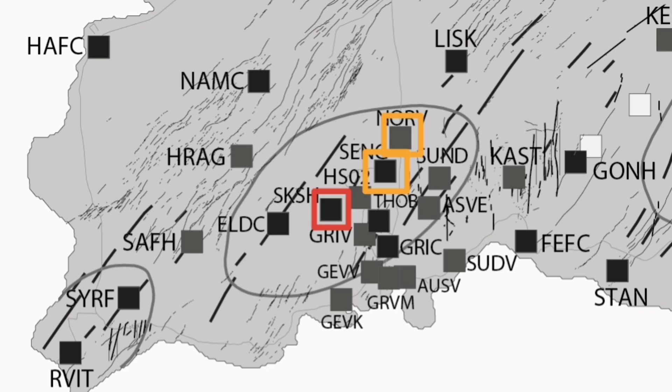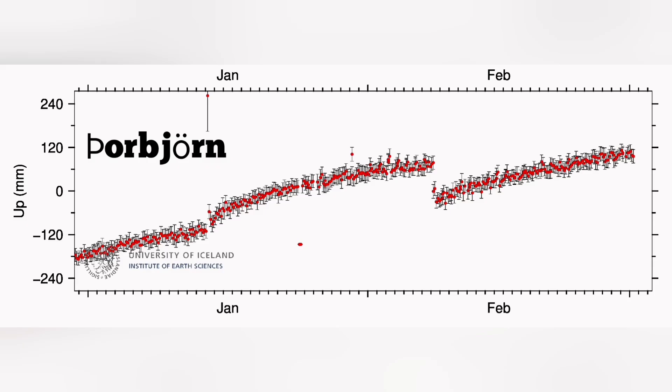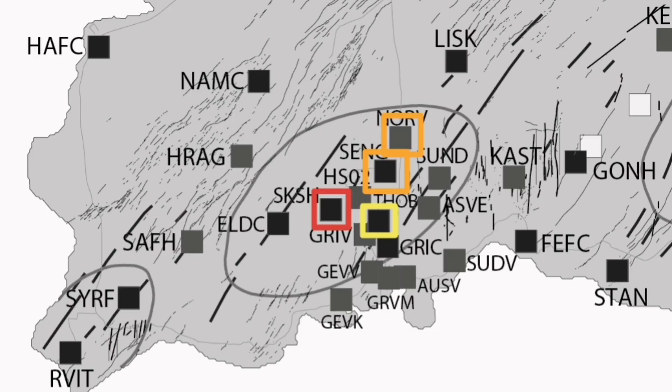The magma accumulation shown by GPS data in millimeters of land rise at Thorbjörn — where most of the cameras are located — is to the east side of Svartsengi on a hill. We don't see as much uplift as we saw at Svartsengi and the previous sites, so we show it by the yellow color. The magma accumulation there is not as significant.